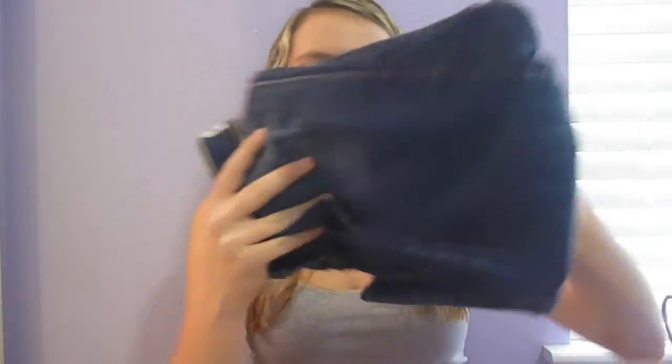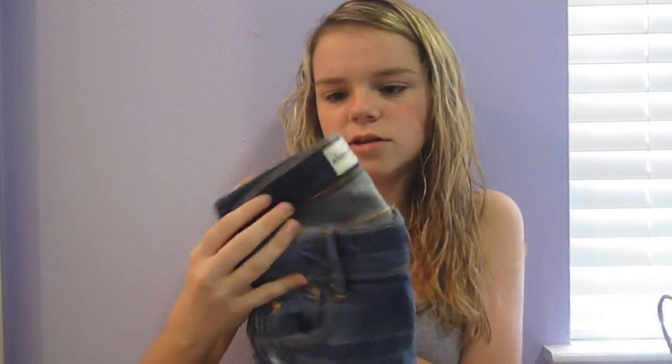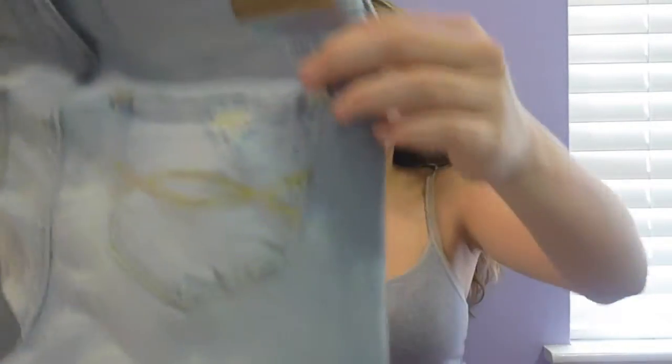Next I went to Abercrombie and Fitch — I only got two pairs of jeans here. These are a boot cut, and they're a size 16 because I go to Abercrombie Kids and I'm about to not fit there anymore. And my favorite pair of jeans: look how pretty this color is, and it has some rips in them. Even though you're not allowed to wear rips to school, I love rips — I just think it's so cute and it makes it look so unique.